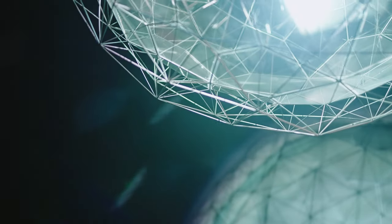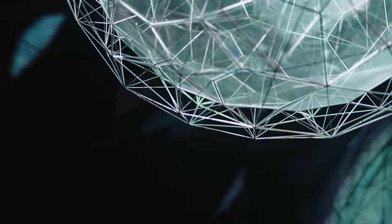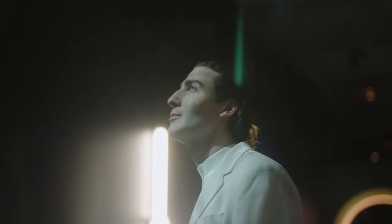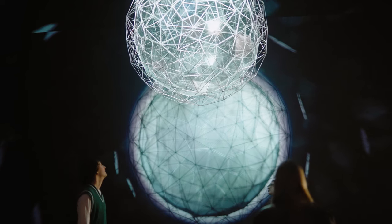Here we're looking at Olafur Eliasson's work called Stardust Particle. Seeing the piece move around the room and tracking the reflections around the room, it's incredibly mesmerizing. I really love that the piece bodily implicates you into the work itself. You're no longer just looking at a piece on the wall — you're actually a part of the artwork.